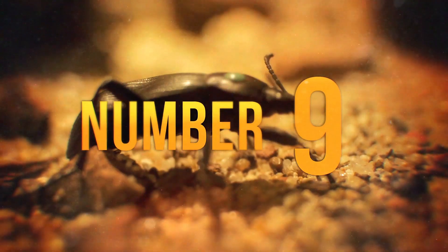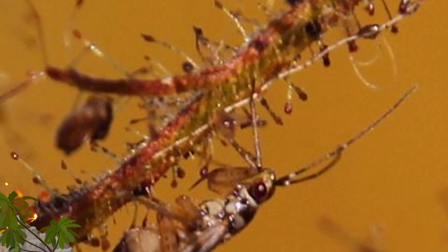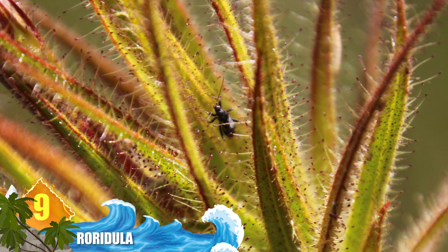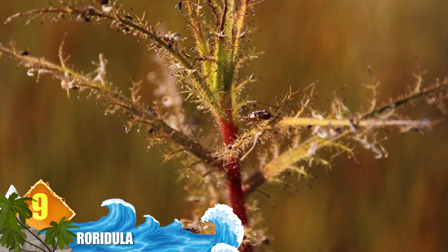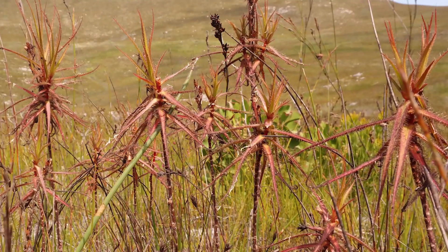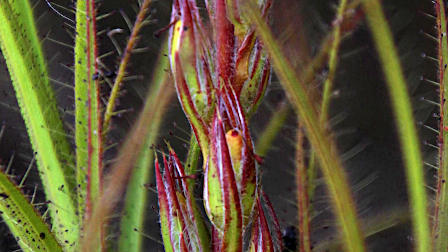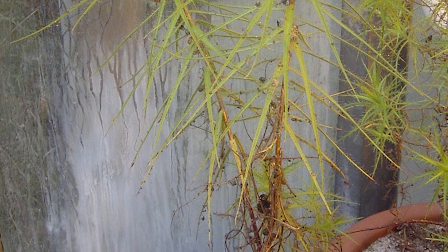Number 9 – Roridula. One of the world's tallest carnivorous plants, this specimen can stand more than 6 feet tall — about 183cm — and is found in South Africa. Its leaves are covered with sticky tentacles. The gluey surface attracts insects which are trapped there, but this plant doesn't eat its prey in the traditional sense. Tiny bugs inhabit its leaves and work as a team to overpower and consume the trapped insect. When the predatory critters dispose of the droppings on the leaves, the plant indirectly feeds off its victims.